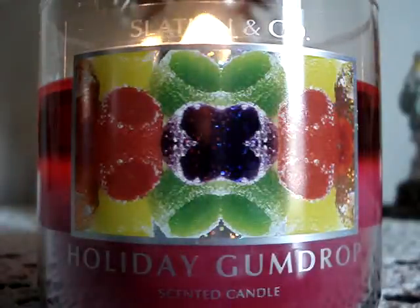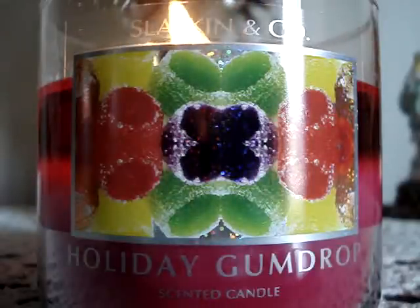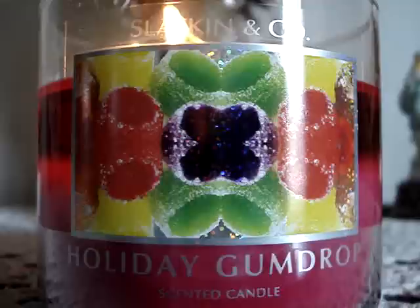It smells like Big Red gum to me. It's a good fragrance, it's accurate. The throw is just not as strong as I thought it would be, and I was really anxious to burn this one.